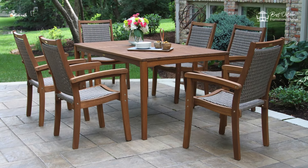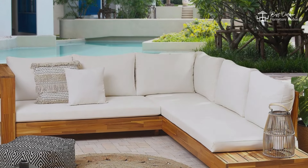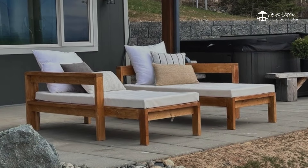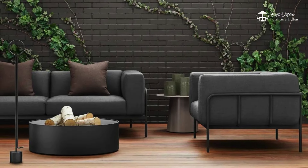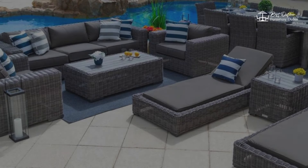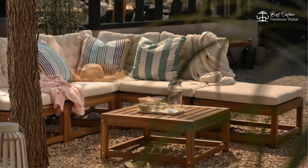Next, let's talk about outdoor lounge furniture. These pieces often come with weather-resistant cushions and durable frames to withstand the elements. Create a cozy outdoor living room where you can kick back, read a book, or entertain guests in style.